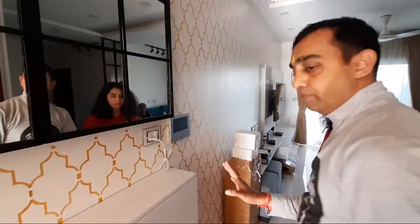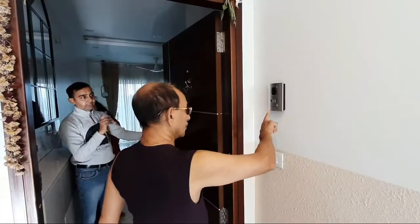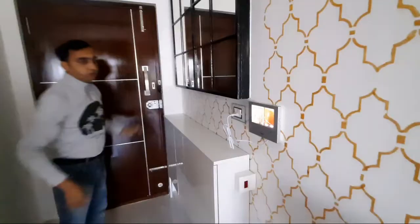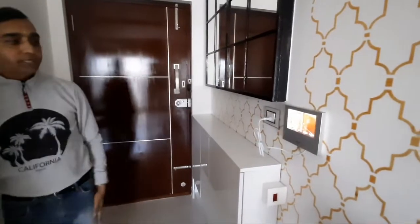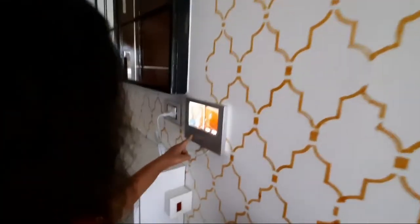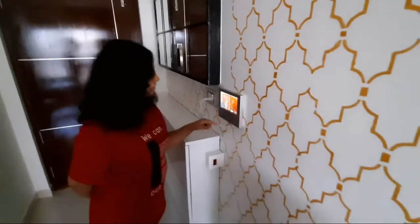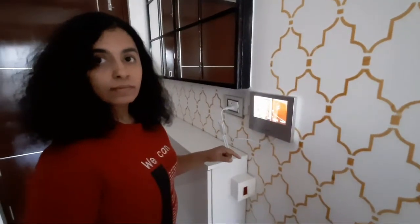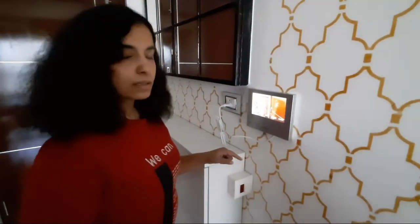I'll request sir to please come and press the bell. Okay, so I will tell you how to take the call — you have to press the talk button. Please press the talk button. You can talk. Hi! So madam, are you able to talk to him? Yes, I'm able to talk to him.